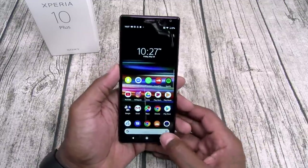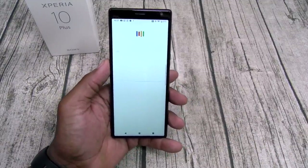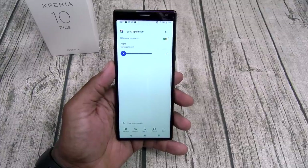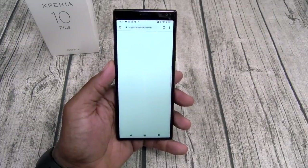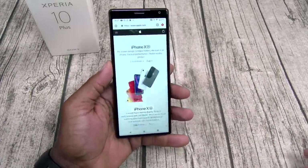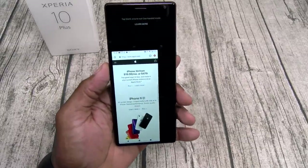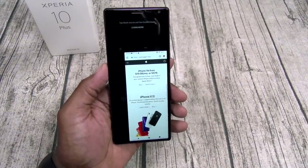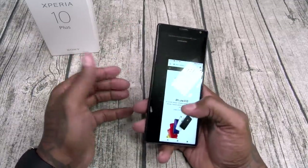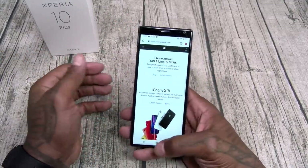Let's check the web browsing speeds. Go to Apple.com — nice and fast, that's the full website. Now you can double tap on the home button to put it in one-hand mode. Because this phone is extremely tall, that double-tap one-hand mode is handy if you got small hands. The web browsing speeds are pretty fast.